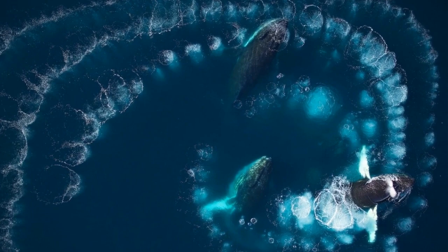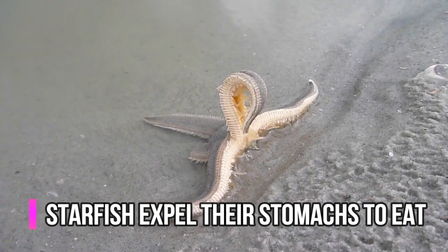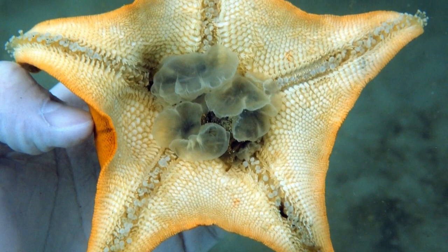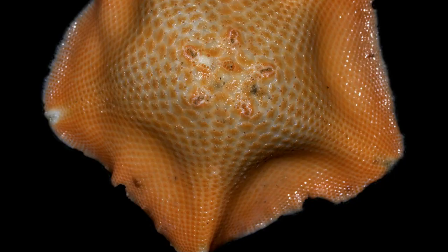A starfish eats its food outside of its body and then brings it inside. These sea stars feed by extending their stomach out of their mouth and over the prey. The prey tissue is partially digested externally before the soup-like chowder produced is drawn in, according to a study published in the Journal of Experimental Biology. Researchers found that the starfish can do this because of a molecule which carries signals between neurons, which in turn causes the stomach to expand and retract.